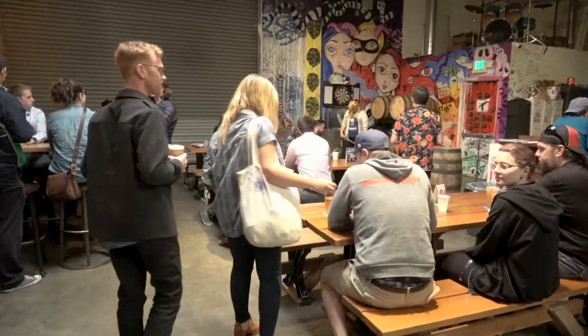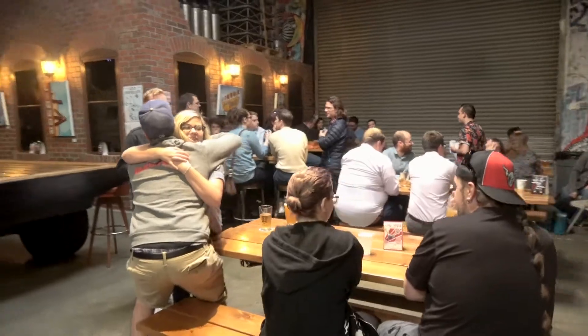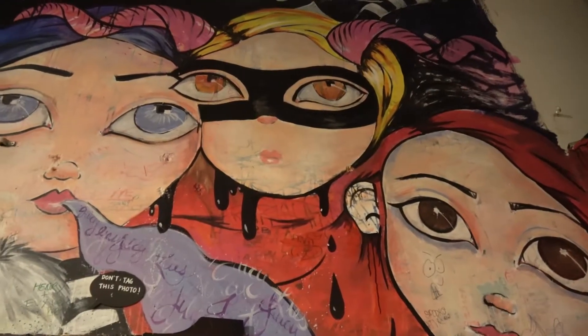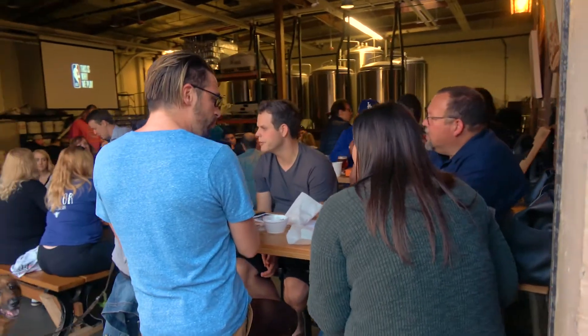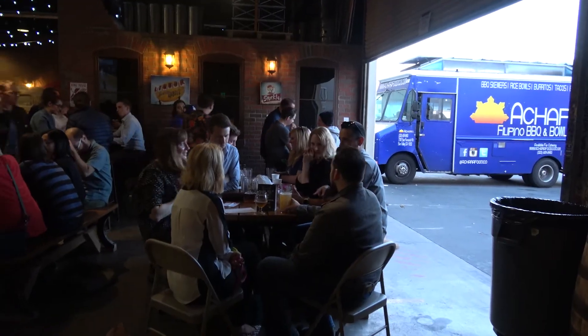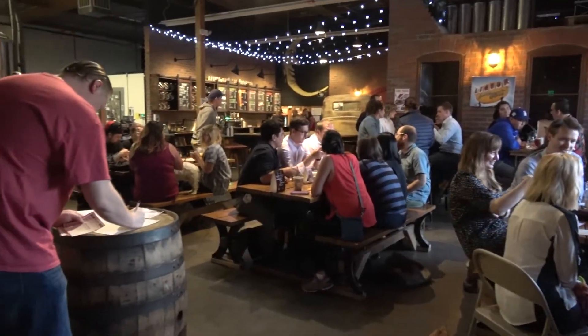We're technically Glendale's first brewery, so we felt the pressure to make it more than just a brewery with a tasting room. Local artists have helped us decorate our tap room, and we wanted to be a very comfortable, welcoming family-style place. We don't have a kitchen, but we incorporate local food trucks and local businesses that deliver here to the tap room, giving people options — or you could bring your own food from home.